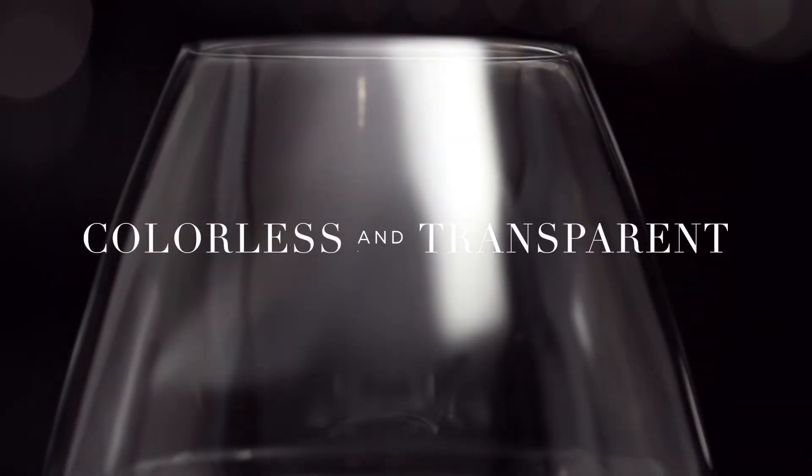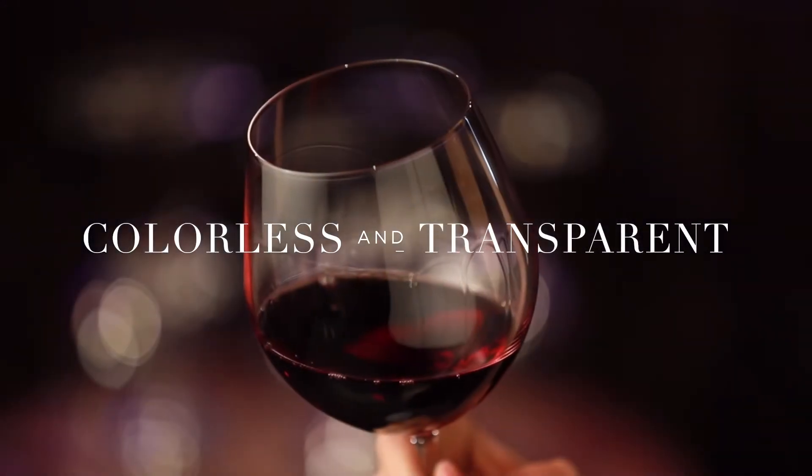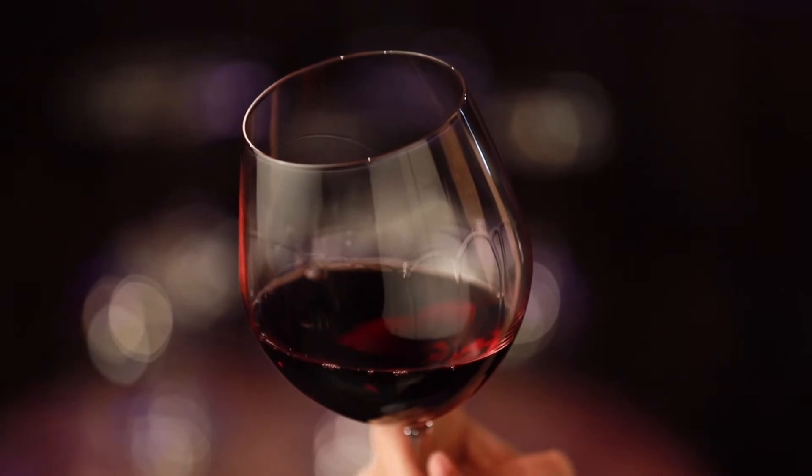The result is colourless and transparent and shows off the true colour of your wine like framing a beautiful work of art.